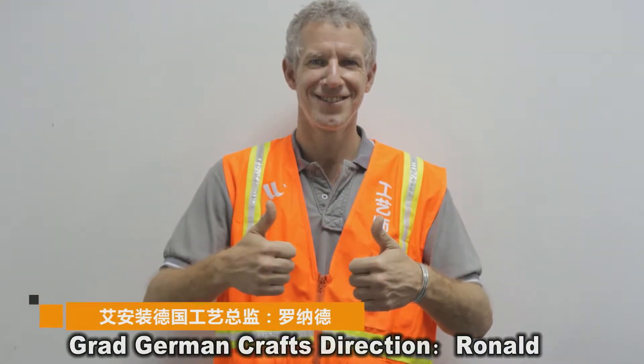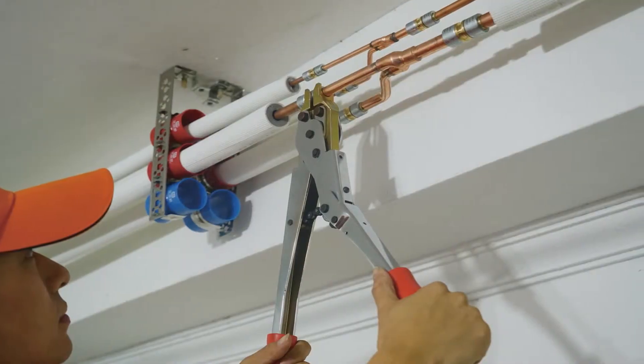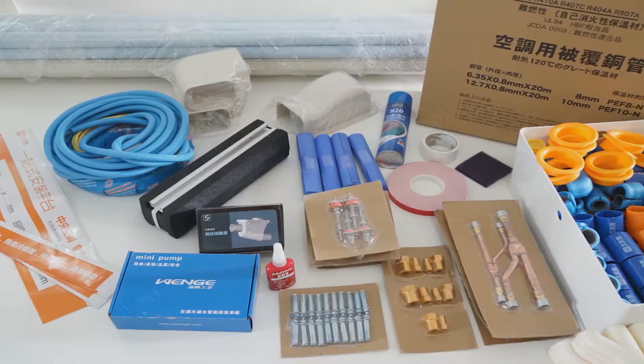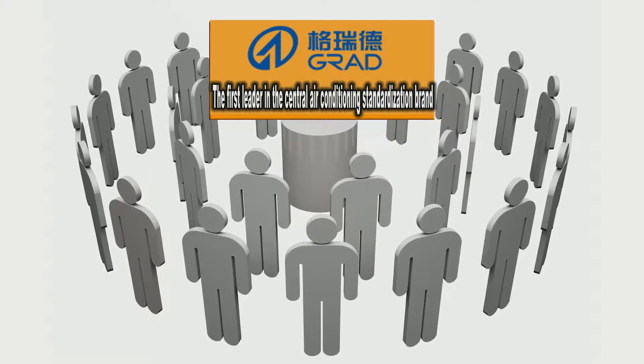In the spirit of craftsmanship, Grad advocates the seven-point installation concept of three-point equipment, integrating German advanced connection technology, advanced tools, and imported materials, becoming the first leader in the standard installation of central air conditioning.